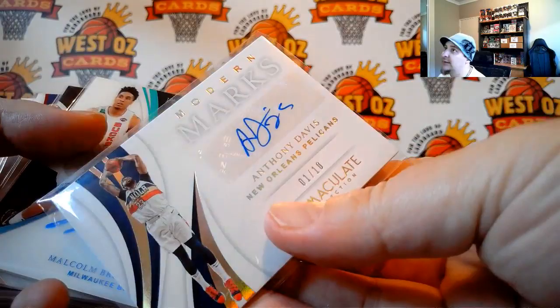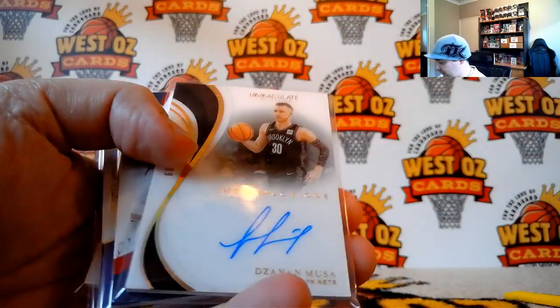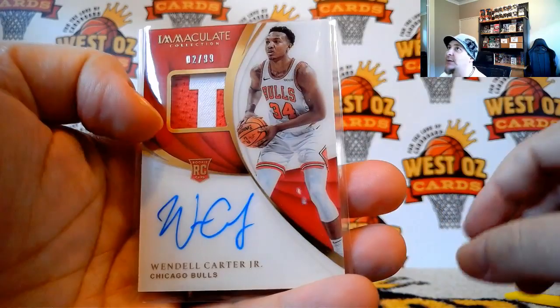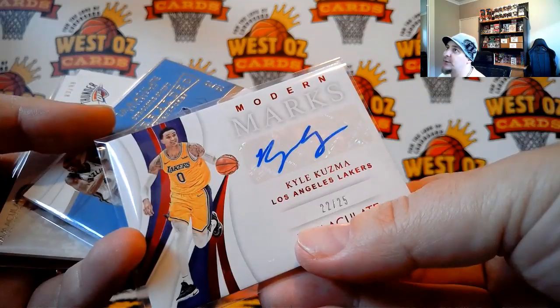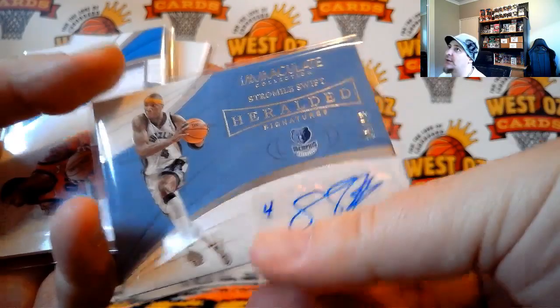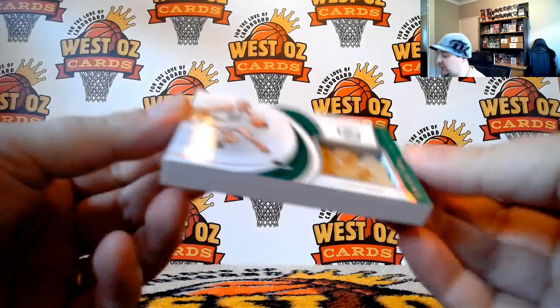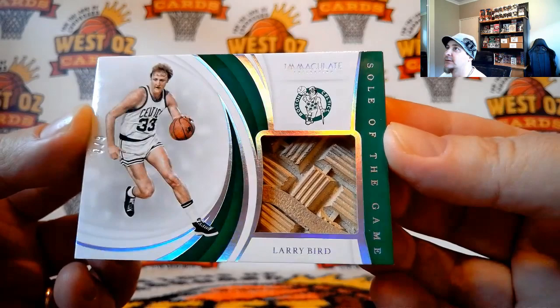And of course the nicest looking card in the whole box is Larry Bird — the legend — going out to Joe Shivers. Congrats, Joe. Thanks everybody for joining in that break and thanks for filling up the Razz as well. Quite a few of those cards were won by spots taken in that Razz.